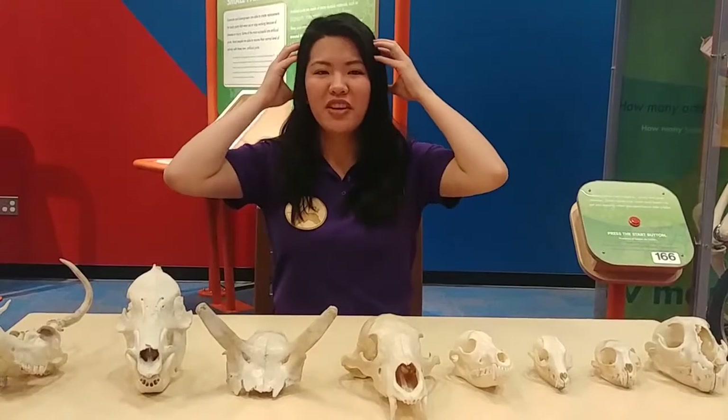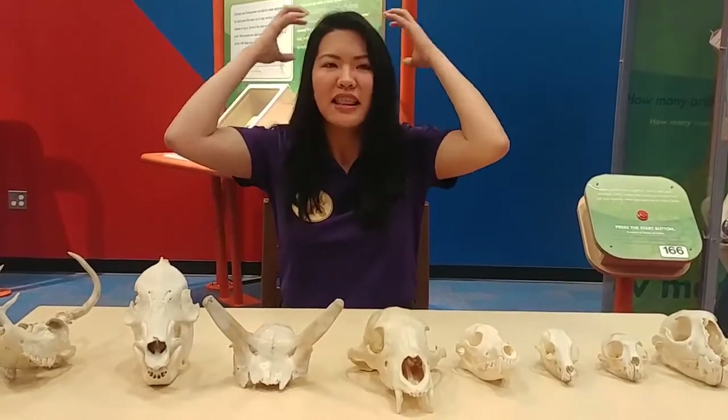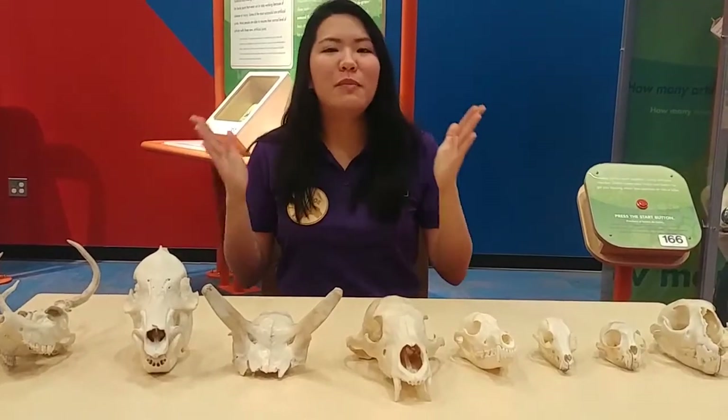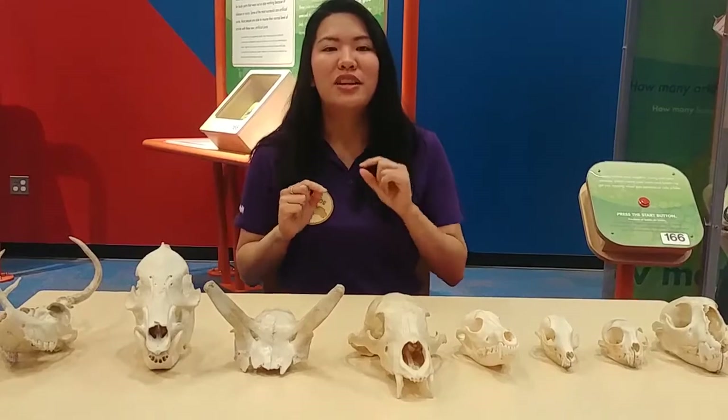Well, what is a skull? Do you have a skull? I think you do. So if you feel your head and you feel something kind of hard, feel all around — that hard thing is actually your skull and it's keeping your brain safe. It's also what holds your teeth in place so that way you can do some good chewing.